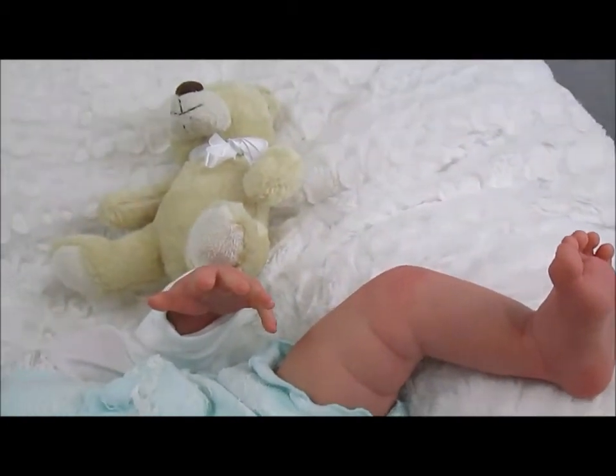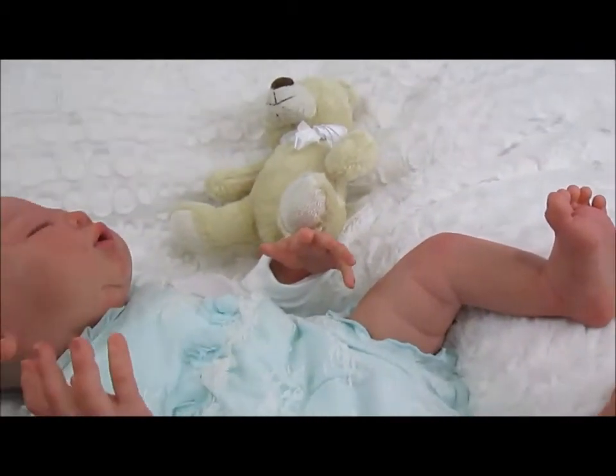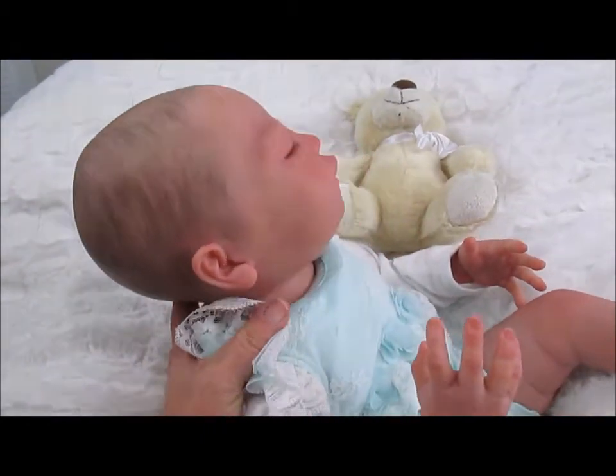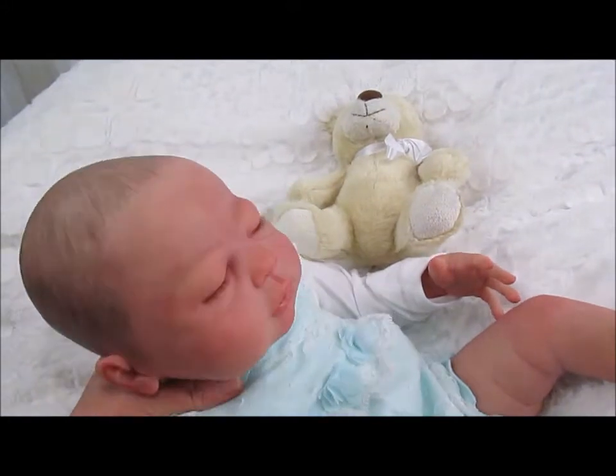You can kind of see how big she is and floppy — she's good and floppy. She's weighted to perfection.